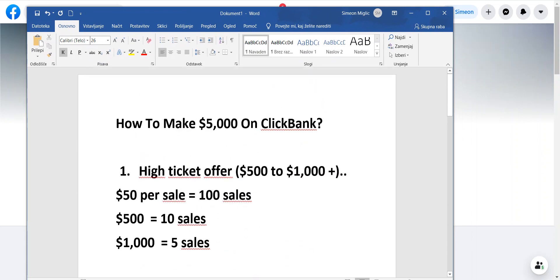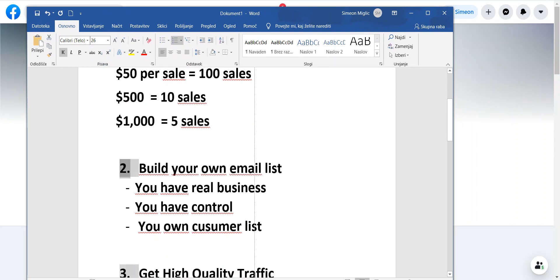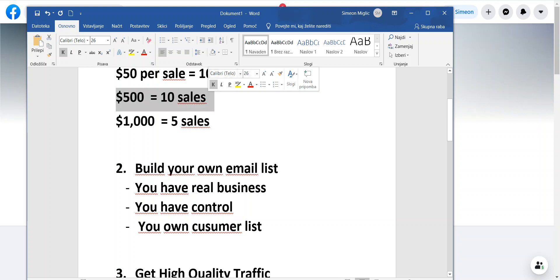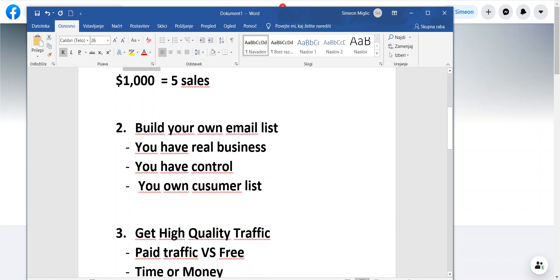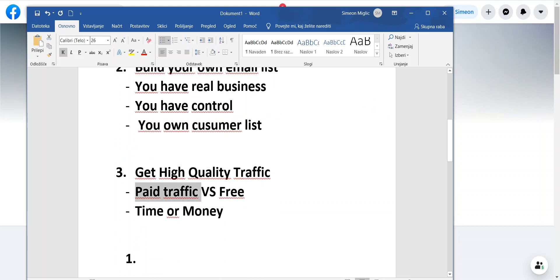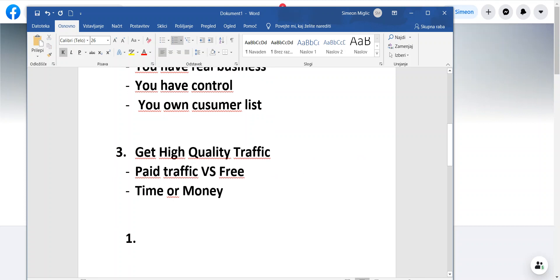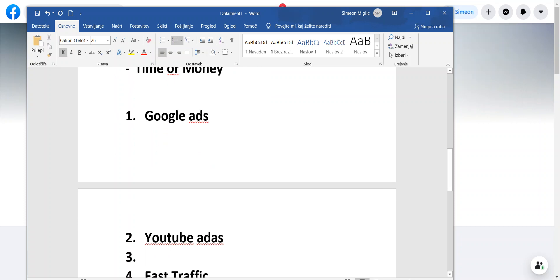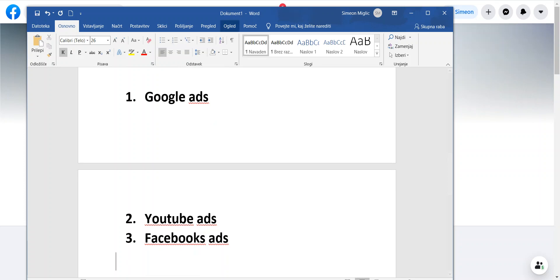So I'll leave you with these few ideas today. If you apply this and start promoting high ticket products — say a product that pays $500 per sale — you can have just two sales and make your first $1,000. Build your own landing page using something like ClickFunnels, start building your email list, and get high-quality traffic. Some of the best paid traffic sources right now are Google Ads, YouTube Ads, and Facebook Ads — all of which are fast, scalable, and consistent.